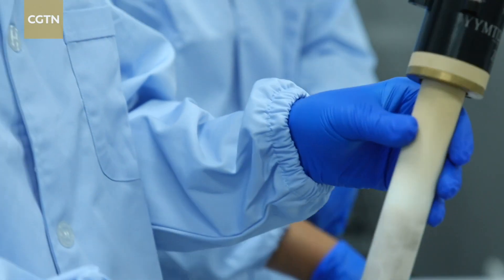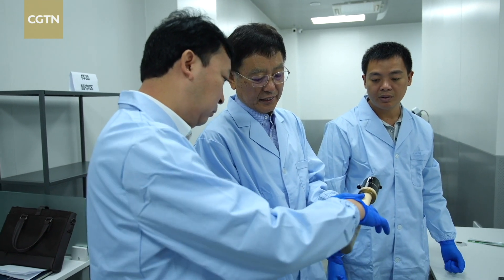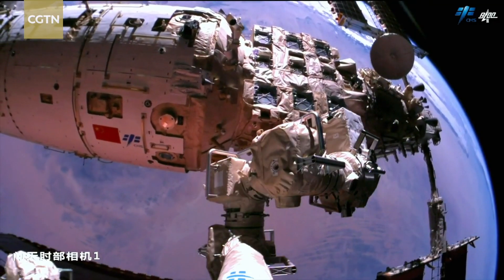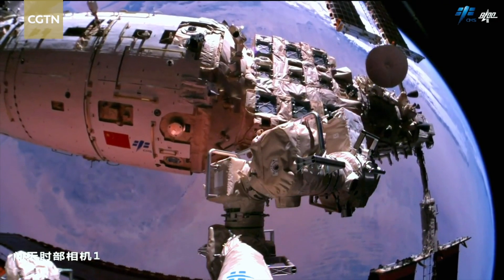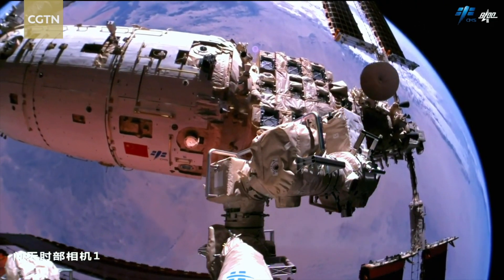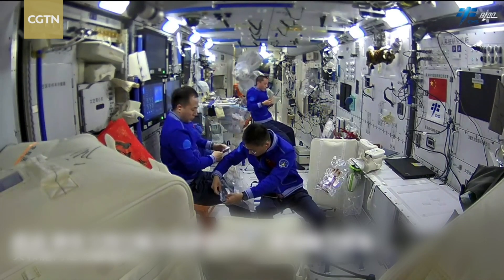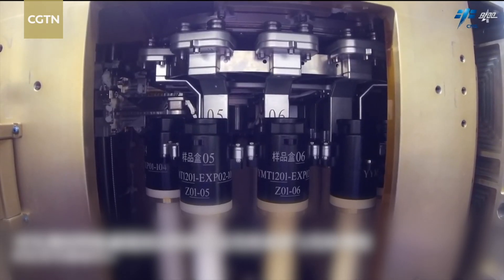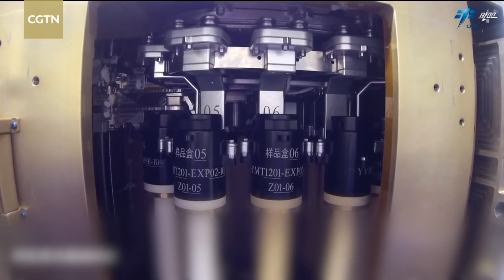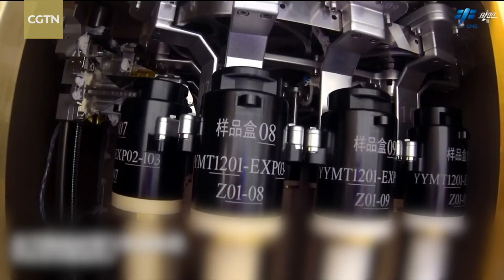Looking for the ideal microgravity environment to test out their theories, Zhao said they started their first experiments in space on Tiangong-2 in 2016. They had more lab time since China's space station started building up, with more experiments done during the Shenzhou-13, Shenzhou-15, and Shenzhou-16 missions — the latter in 2023 — including ones conducted in the high-temperature material science lab cabinet and container-free material science lab cabinet.